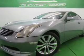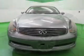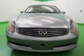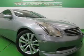This is a used 2003 Infiniti G35, powered by rear-wheel drive, a 3.5-liter, 6-cylinder engine, and a 5-speed automatic transmission.